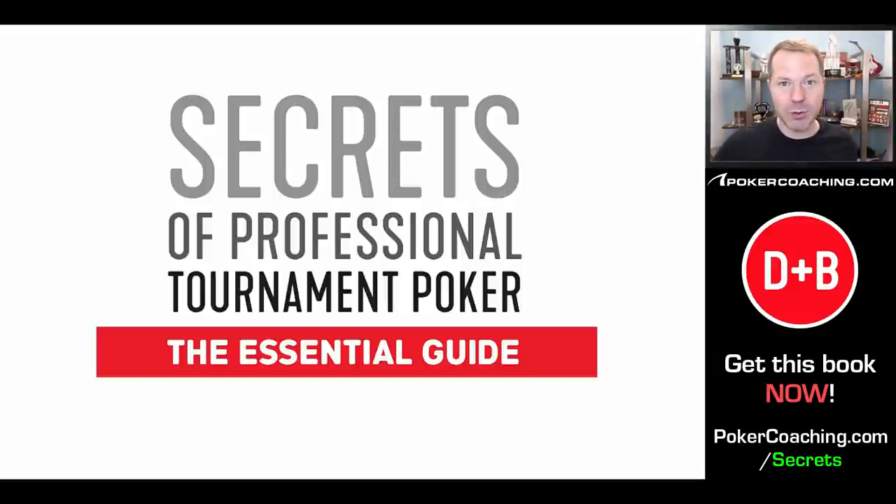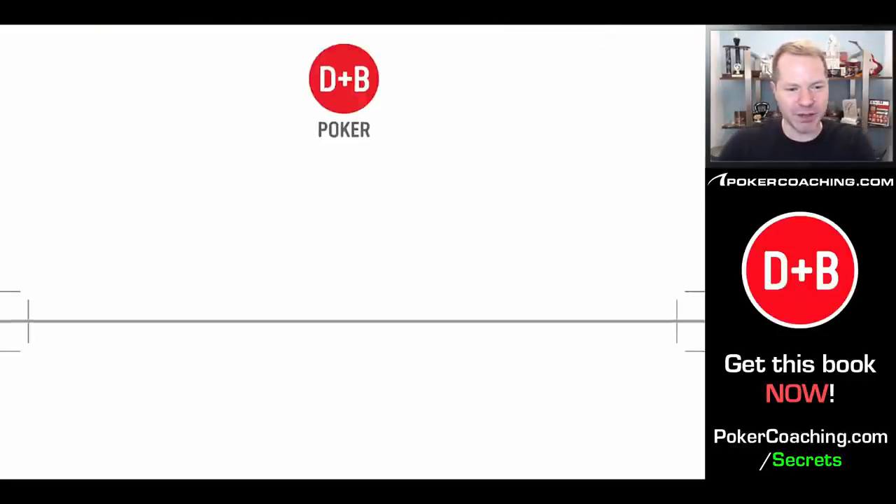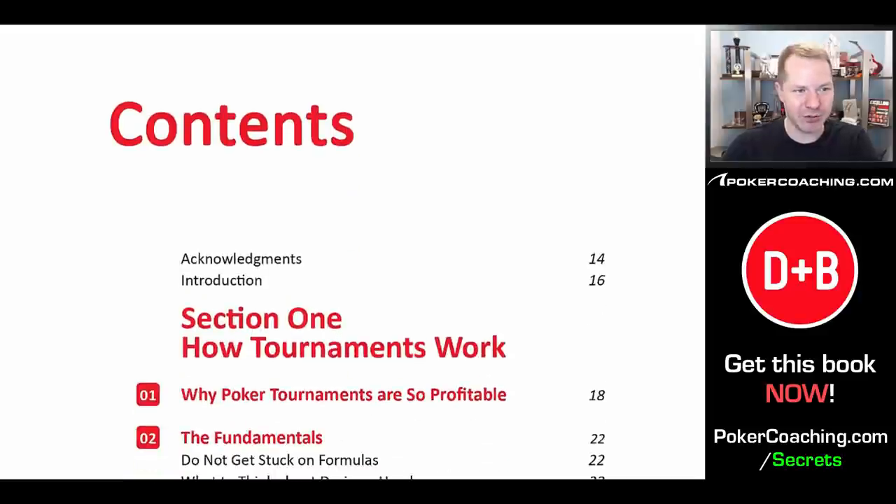Today I'm going to walk you through it. Here is the title page — Secrets of Professional Tournament Poker: The Essential Guide. It is a big hardcover book, about 450 pages. I did my best to make this a big, sturdy hardcover book, though of course you can get the e-book version as well. It is published by D&B Poker — they publish the absolute best poker books on the market. Let's go through the table of contents real quick, then I'll show you a few pages of the book.